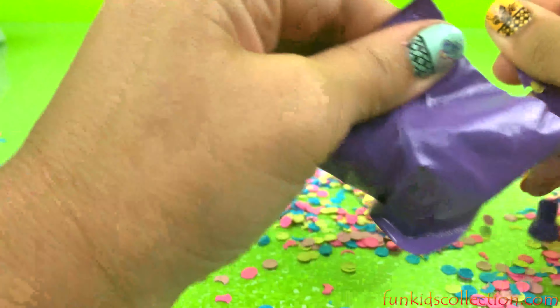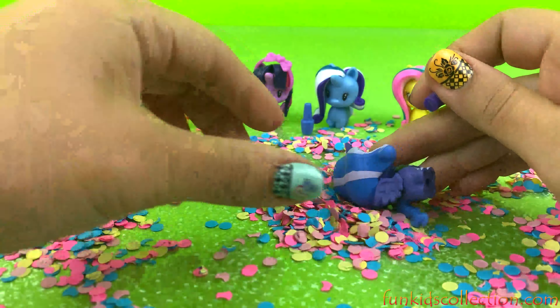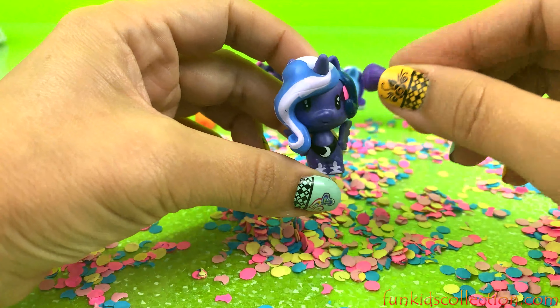Let's open the last pack. Two more confetti, then the pony. Make up!